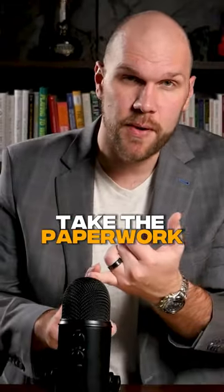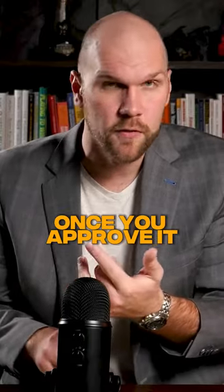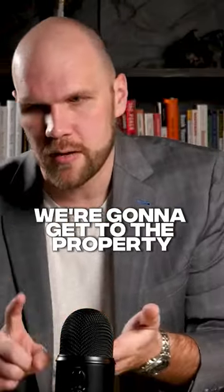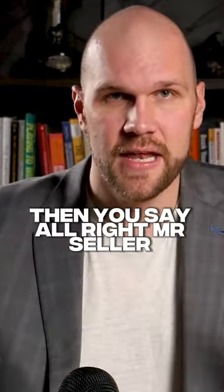We're going to take the paperwork, I'm going to write it up, I'm going to send it to you, you're going to approve it. Once you approve it, I'm going to send it to a title company. Once it gets to the title company, they're going to open this up. We're going to get to the property and do pictures. And you walk them through the entire process.